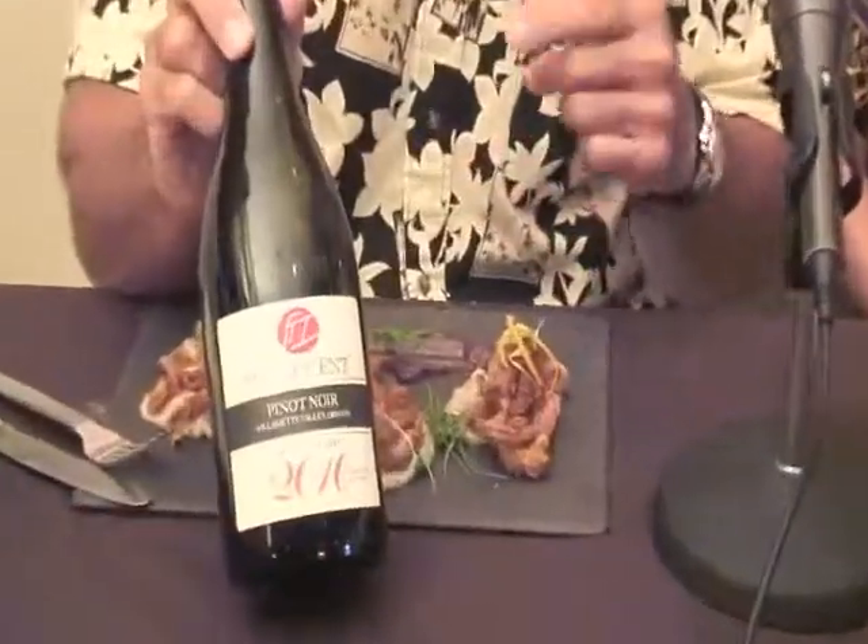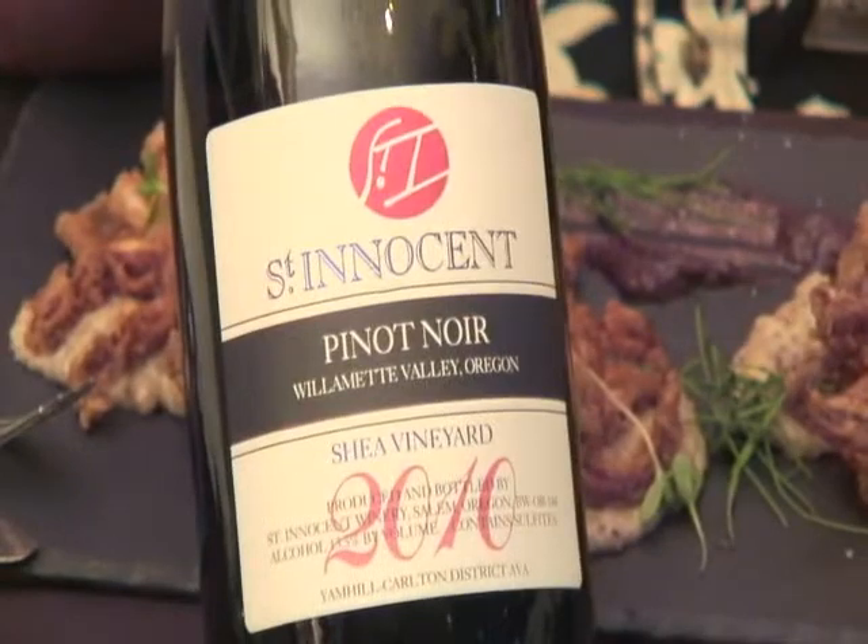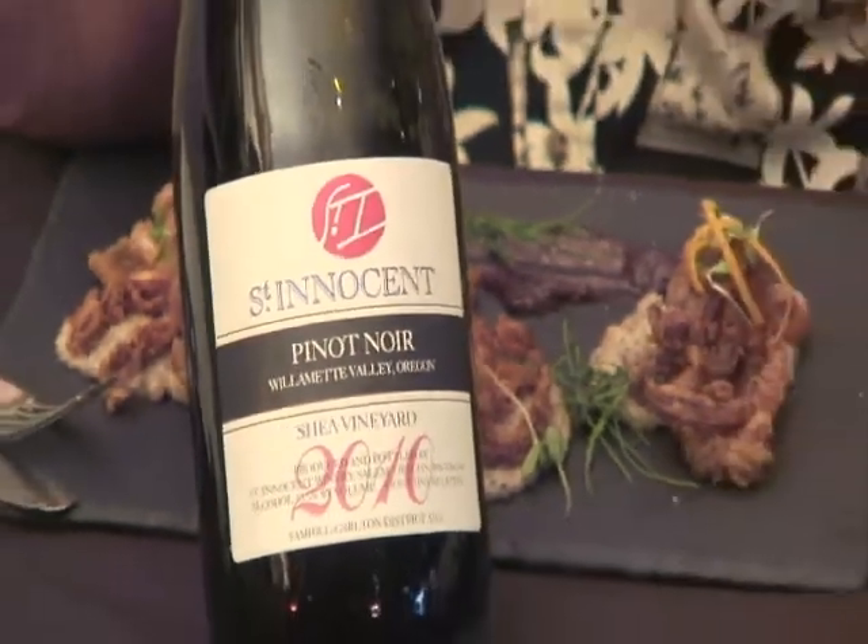Before we get to my food right here, we're going to have some wine here. This is a Pinot Noir called St. Innocence. Just how innocent is it? Because I've already had just a little bit of something — that's what we're going to find out. This wine is out of Oregon, and it's been in the barrels for about 16 months.